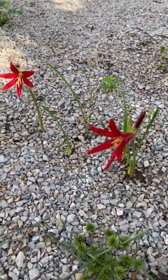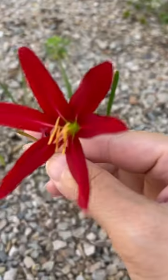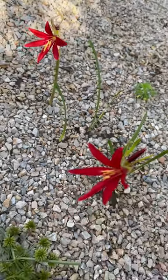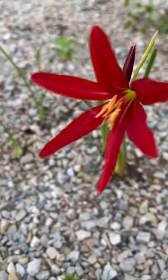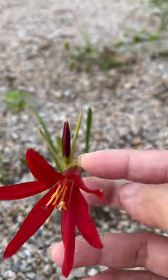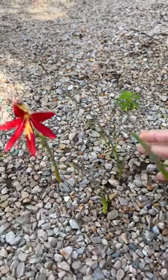Look what I found today! I just looked at the names and it's called oxblood lily. They're kind of small flowers but so beautiful — look at the color, so red with a yellow thing in the middle. There's another small one coming up here, wow.